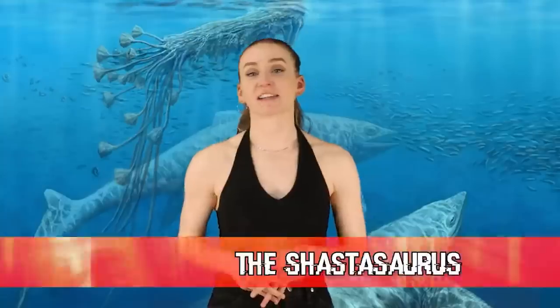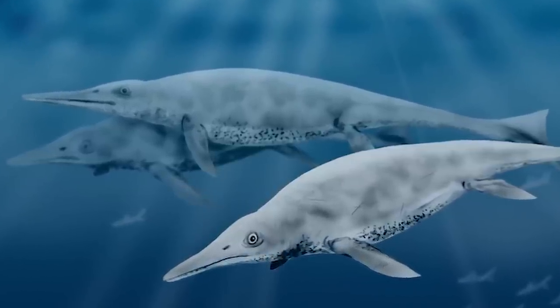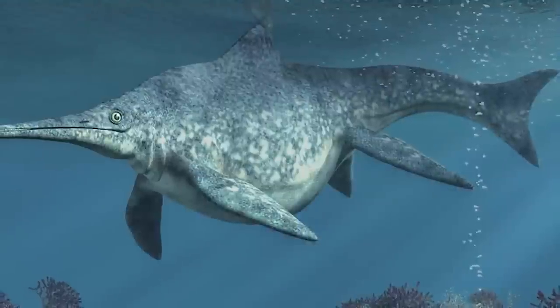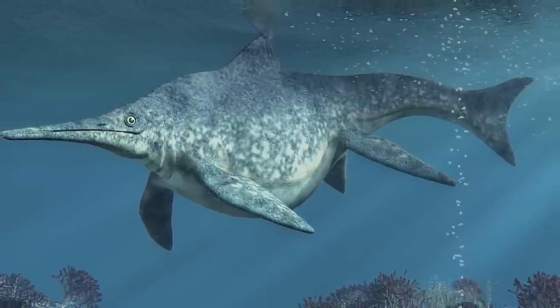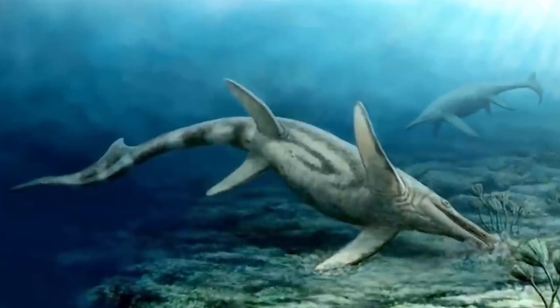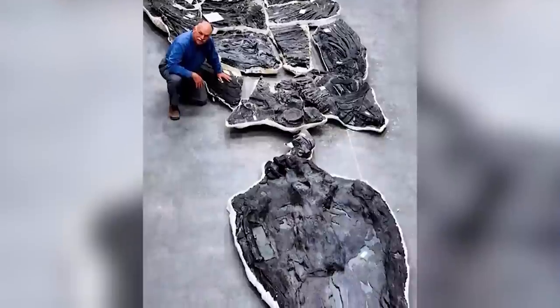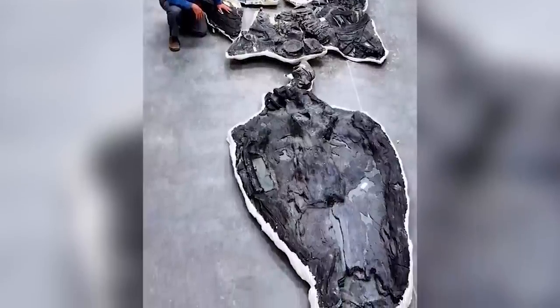In our 6th spot today we have the Shastasaurus. This is the biggest known ichthyosaur and to this day the largest marine reptile ever found — though we say 'yet to be found' because the oceans are massive and there's still so much to be discovered. These creatures lived in Canada and were about 69 feet in length, or 21 meters. Some researchers have proposed they were even bigger based on partial fossils. Paleontologists believe these were even bigger than the modern blue whale, which is said to be the largest animal that ever lived.